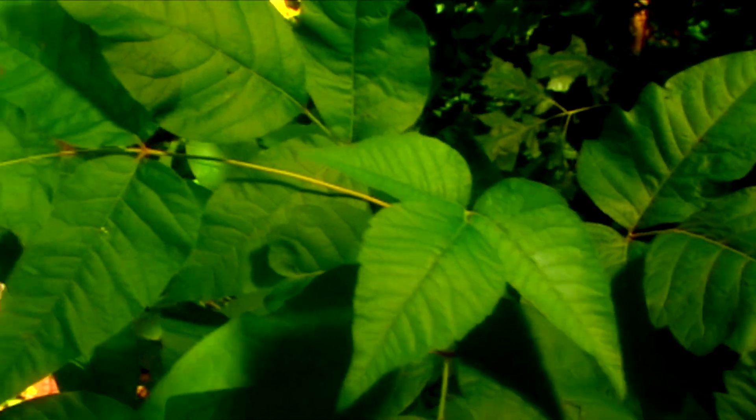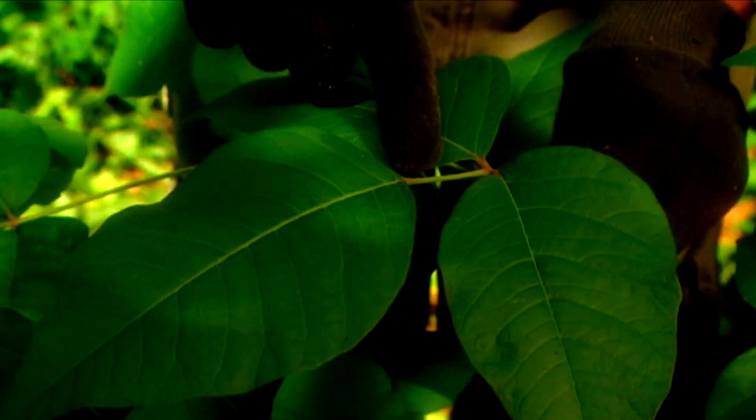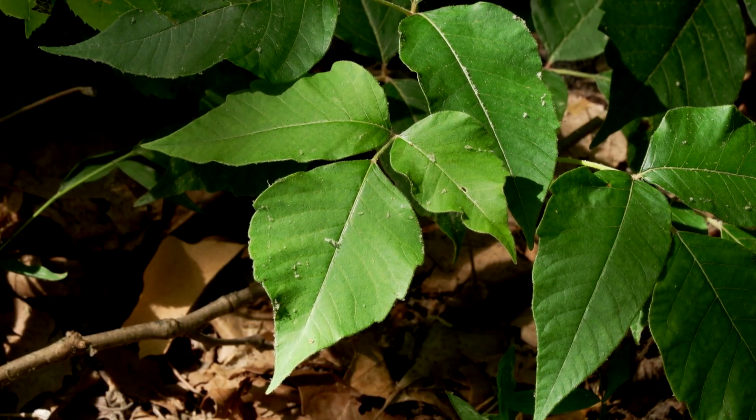An easy way to identify poison ivy is to look at the stalk on the middle leaf — it's a lot longer than the stalks on each leaf on each side. So a good expression for people to remember is: leaves of three, leave it be.